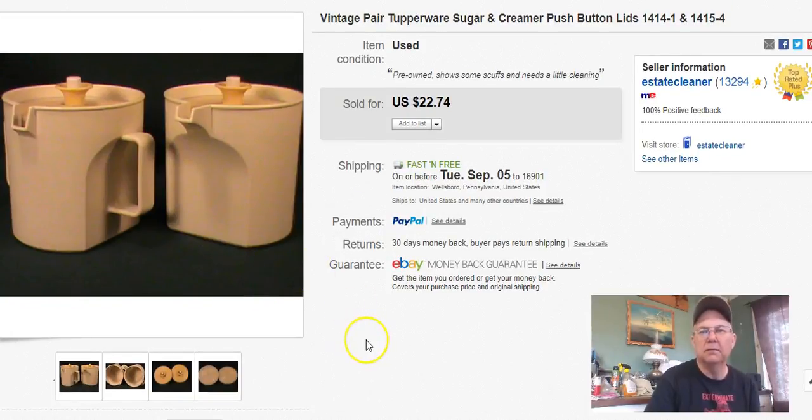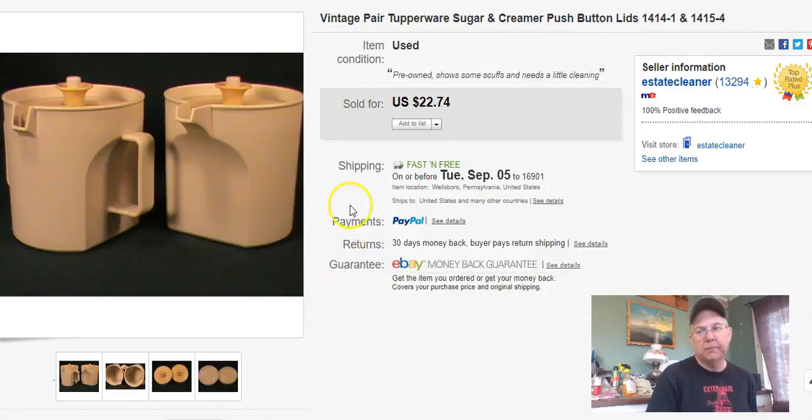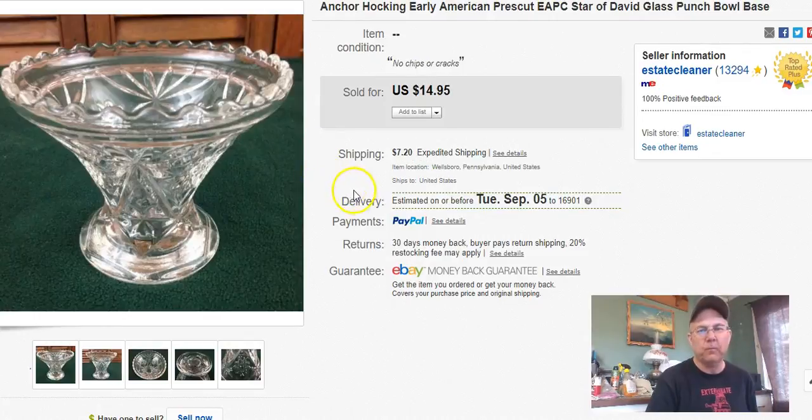Next, I didn't pay anything for these. I listed them April 1st last year and sold them August 15th, and I got $22.74 free shipping for them — just Tupperware sugar and creamer. I know if you look them up you'll find a lot of them that sold a lot cheaper, sometimes 99 cents for the pair, so I don't know why I had a price that high, but it worked out.